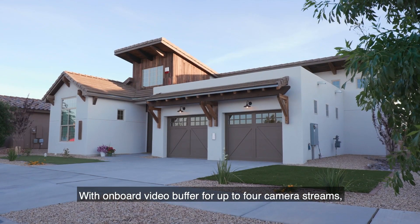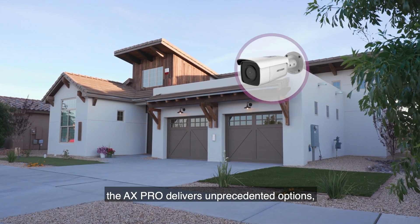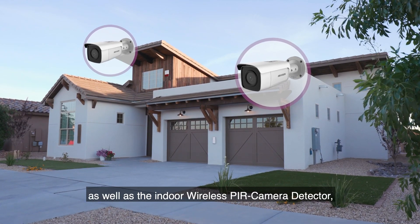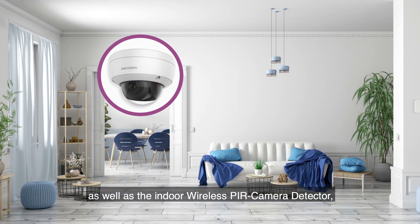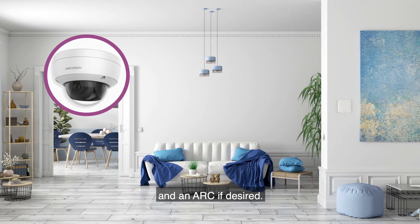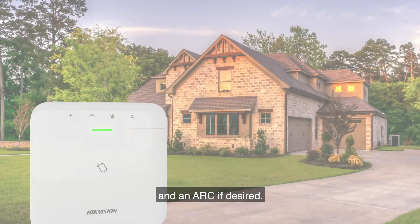With an onboard video buffer for up to four camera streams, the AX Pro delivers unprecedented options using the entire range of Hikvision cameras as well as the indoor wireless PIR camera detector, recording activity and providing this to you and an ARC if desired.